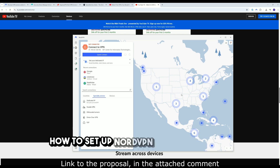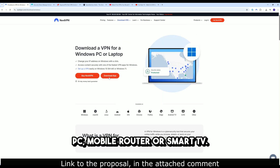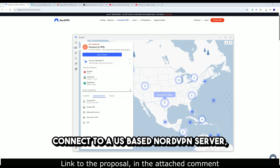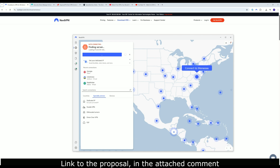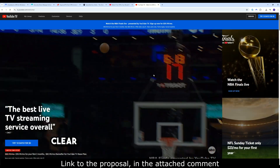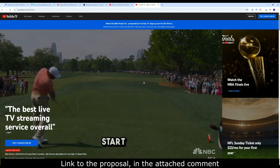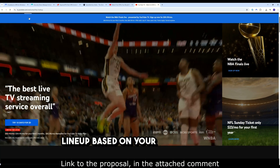How to set up NordVPN for YouTube TV: First, install the NordVPN app on your device — PC, mobile, router, or smart TV. Second, connect to a US-based NordVPN server, preferably one close to your target city. Third, if you're outside the US, make sure your YouTube account was originally registered in the US. Fourth, clear your browser cache and cookies before streaming to avoid location leaks. Fifth, you should now see the content lineup based on your VPN location.